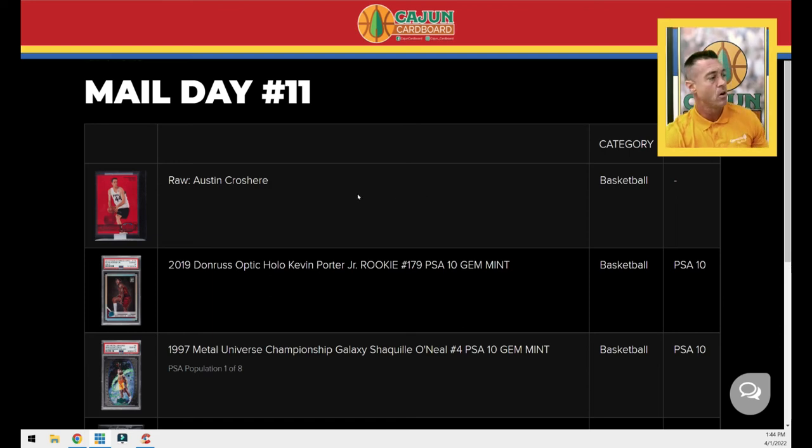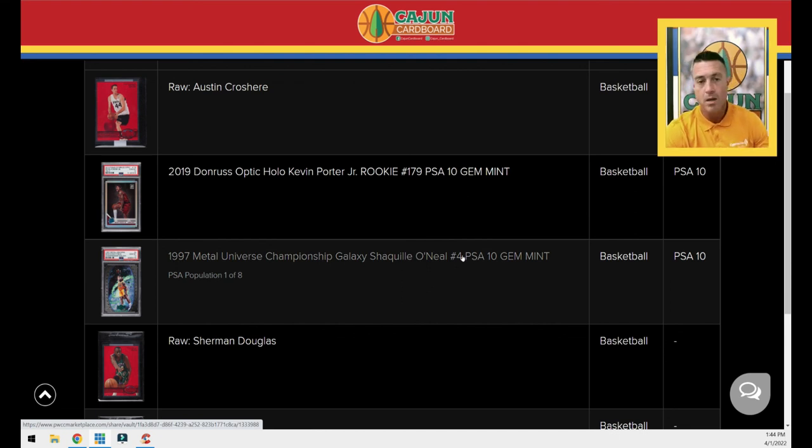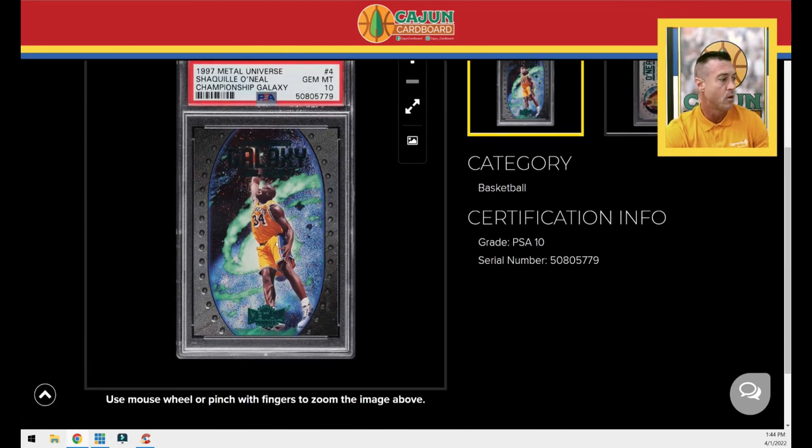That's the last card on the mail day. So we've got three PMG reds, a baby LeBron, a baby Kevin Porter Jr. — which hopefully one day will be worth 200 bucks when he becomes who I think he is — and the big one, the Shaq Championship Galaxy, a really cool card. The heavier Shaq got, the less he dunked with two hands and the more he dunked with one. In college he dunked everything with two hands. I was blessed enough to sit in the crowd and watch maybe 40 or 50 home games at LSU and see young Shaq dunk everything with two hands — but by the time he got to the Lakers he was about 100 pounds heavier. Anyway, that's it — keep collecting, stay positive in the hobby, and peace.